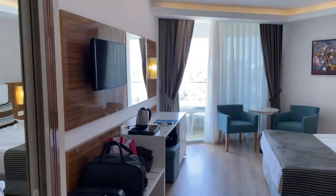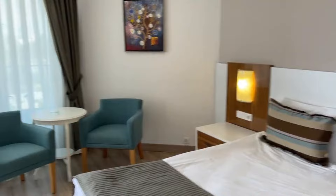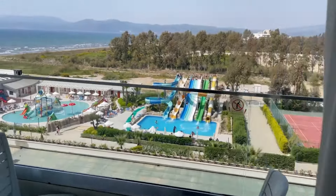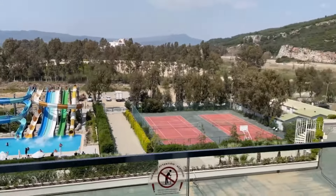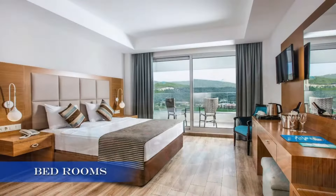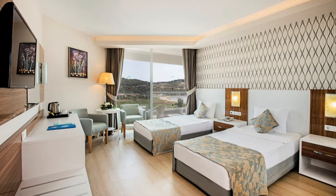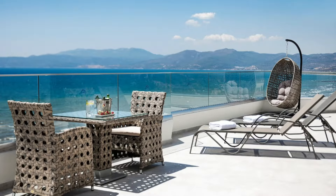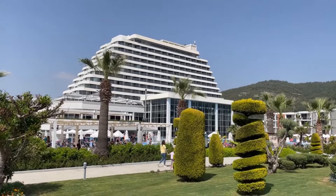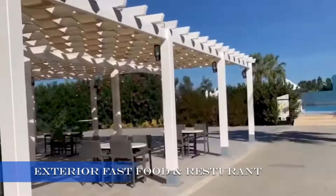Let's talk about the accommodations. The resort offers a variety of room options to suit every traveler's needs. Whether you're looking for a cozy room with a view or a spacious suite for the whole family, Palm Wings Ephesus has got you covered. We stayed in a standard room, and it was incredibly comfortable and well-appointed. With 450 rooms, all featuring seaview balconies, you'll wake up to paradise every morning.